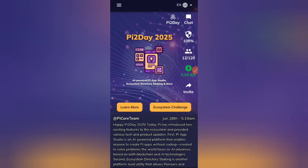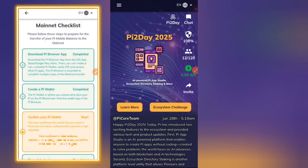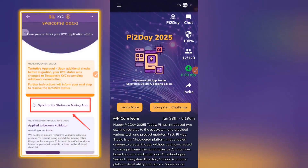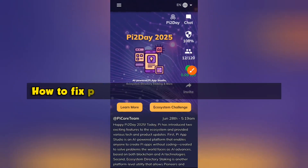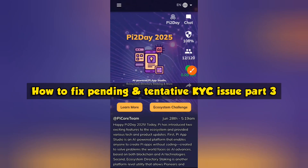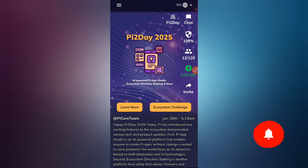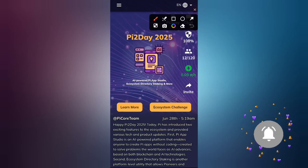Welcome, crypto enthusiasts. Pi Network silently released a new KYC update and, as promised, we're going to discuss it here. In today's video you're going to learn about this new update and how to go about it, including the email verification process. This video is Part 3 of fixing your pending and tentative KYC issue.